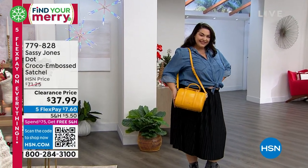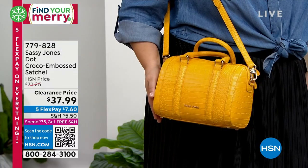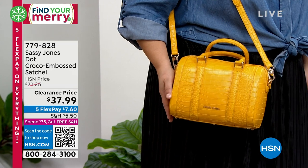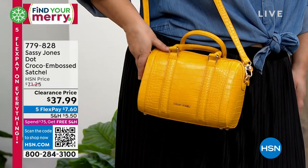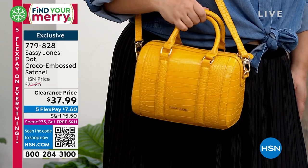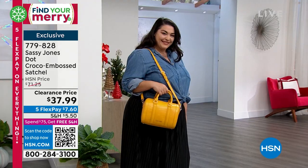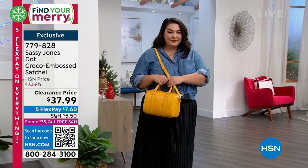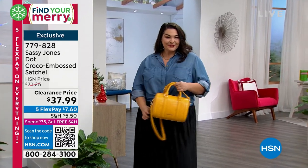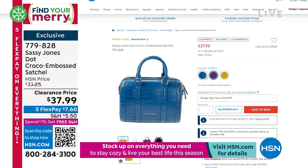Coming up in about 25 minutes, Tammy's wearing the croco embossed satchel. A lot of you have loved that satchel — it's a really good size. It's not one of those barrel shapes that's overpowering, especially if you're petite. We've got it for you in yellow, purple, or navy blue, and we'll have a full presentation of that coming up in just a moment.